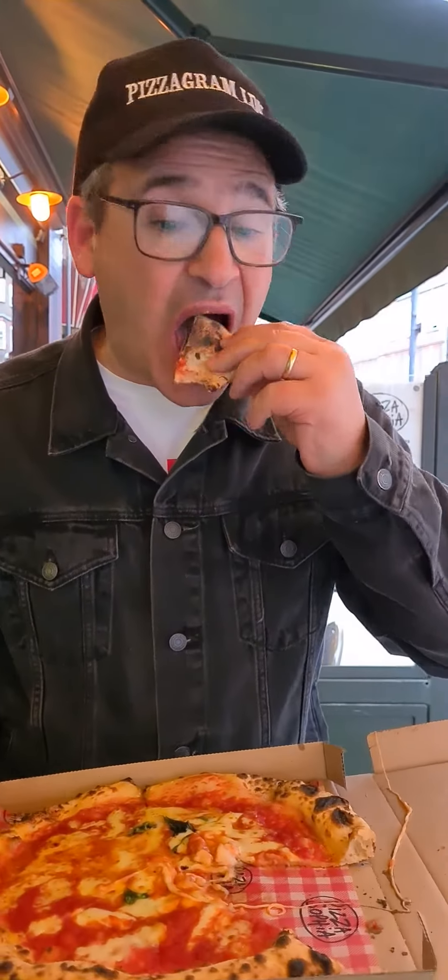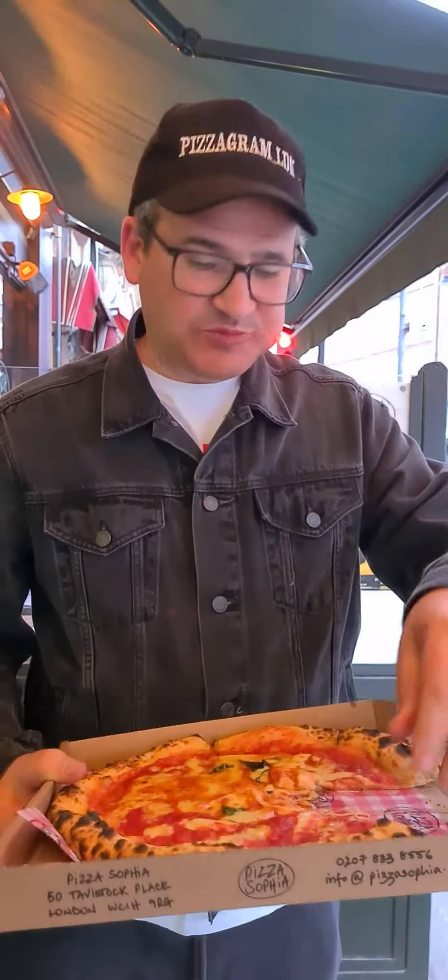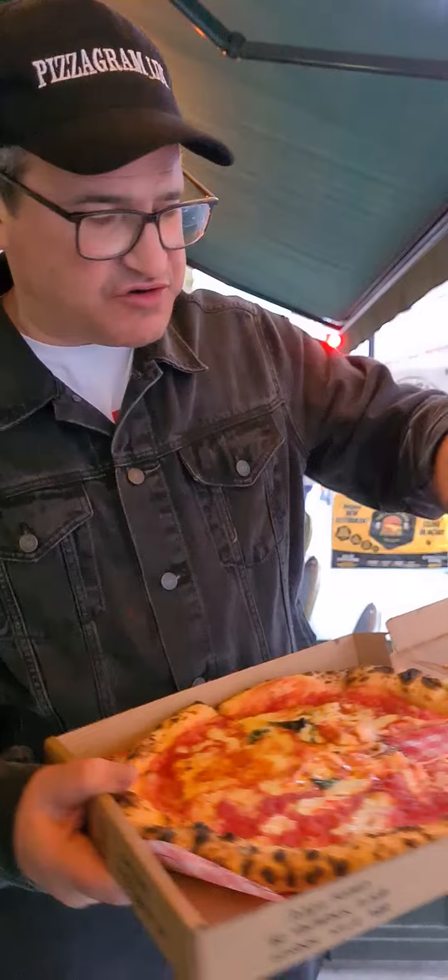The crust looks amazing — it is amazing. Look at the undercarriage, look at that undercarriage, perfect. The char on the crust — this is a top notch pizza, I'm not surprised it's busy.